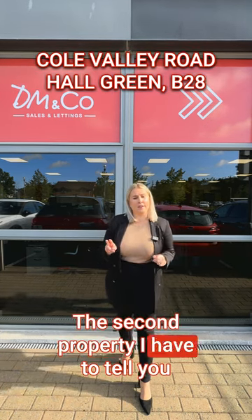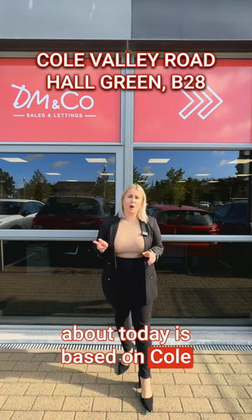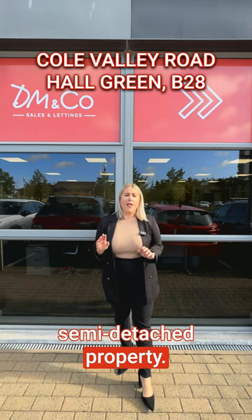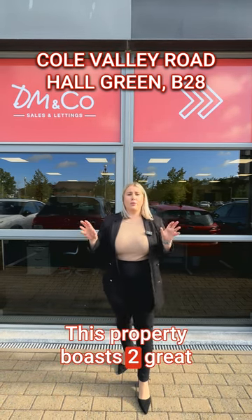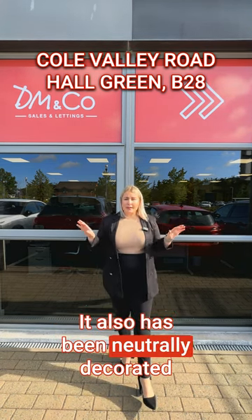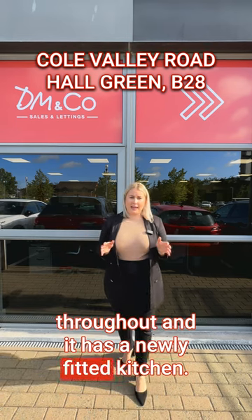The second property is based on Coal Valley Road in Hall Green. This is a three-bedroom semi-detached property that boasts two great-sized reception rooms. It has been neutrally decorated throughout and has a newly fitted kitchen.